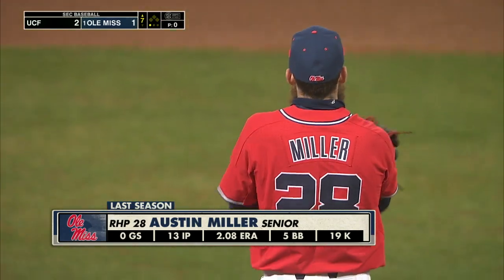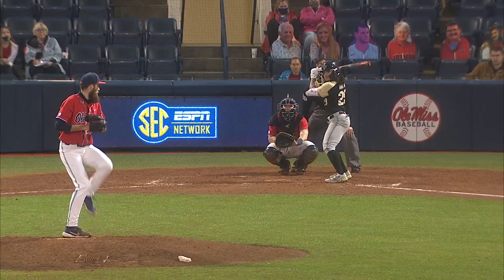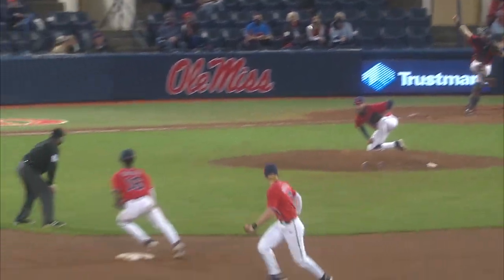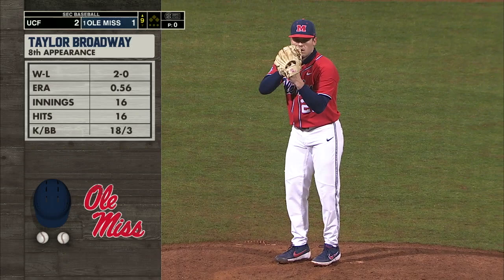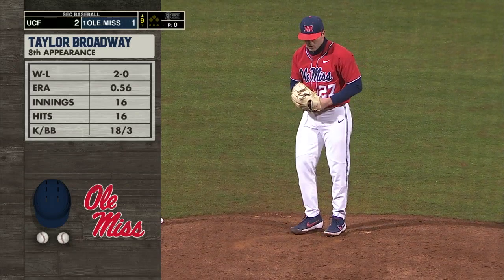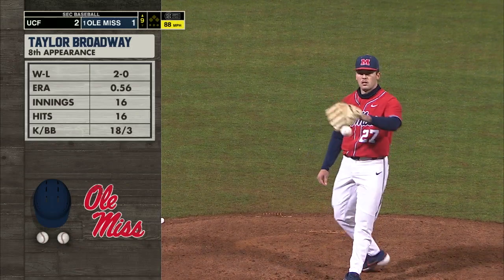Last year, all of Austin Miller's appearances came in relief. He worked 13 innings, 19 strikeouts, five walks, a 2.08 ERA. The senior comes in. Taylor Broadway into the game for Ole Miss out of the bullpen — his second appearance of the season. Last year he was 2-0, with 18 strikeouts, three walks, and a 0.56 earned run average. He made his debut last week and pitched very, very well against TCU.